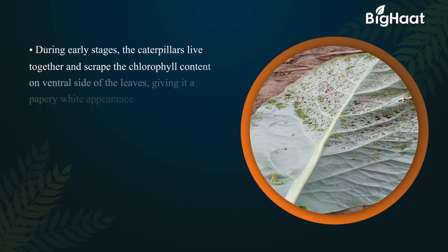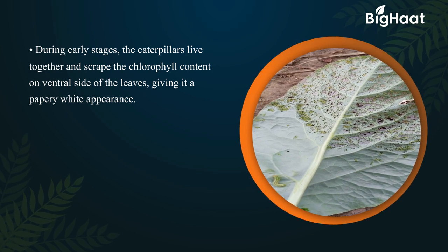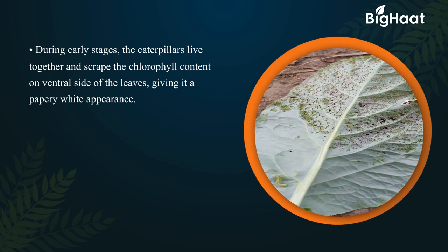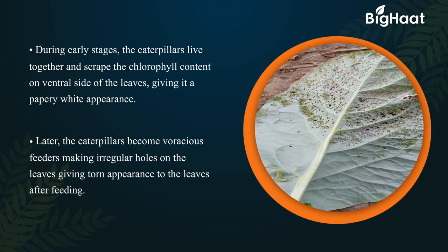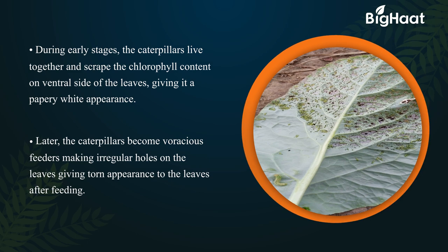During early stages, the caterpillars live together and scrape the chlorophyll content on the ventral side of the leaves, giving it a papery white appearance. Later, the caterpillars become voracious feeders, making irregular holes on the leaves and giving a torn appearance to the leaves after feeding.